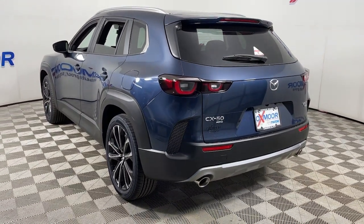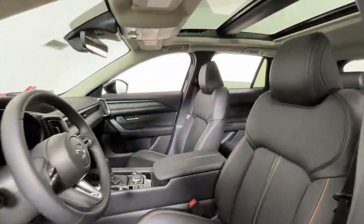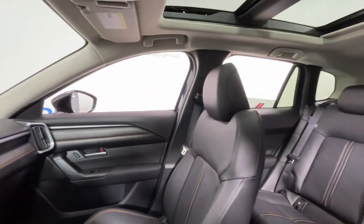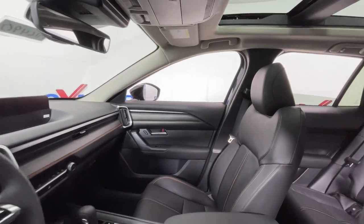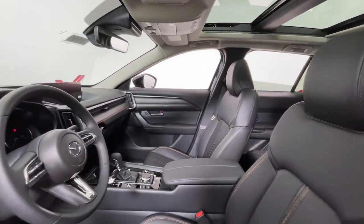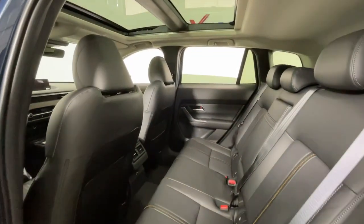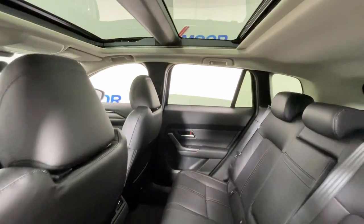The following are some of this vehicle's highlighted options: all wheel drive, keyless entry, sunroof/moonroof, power passenger seat, power liftgate, aluminum wheels, heated front seats, electronic stability control, alarm, dual zone AC.